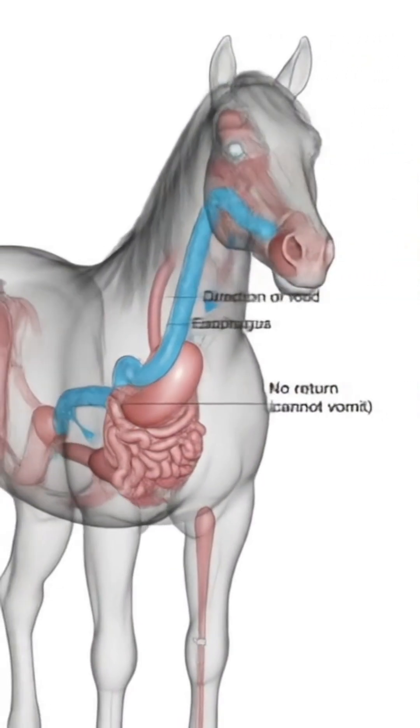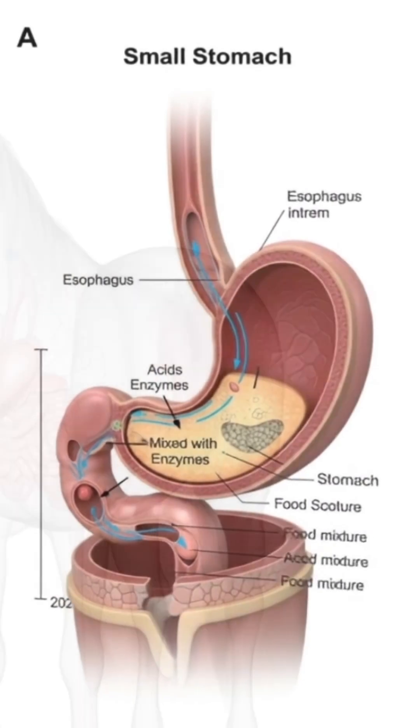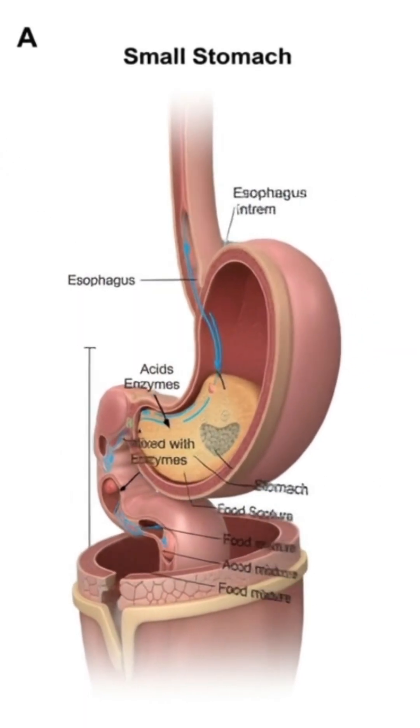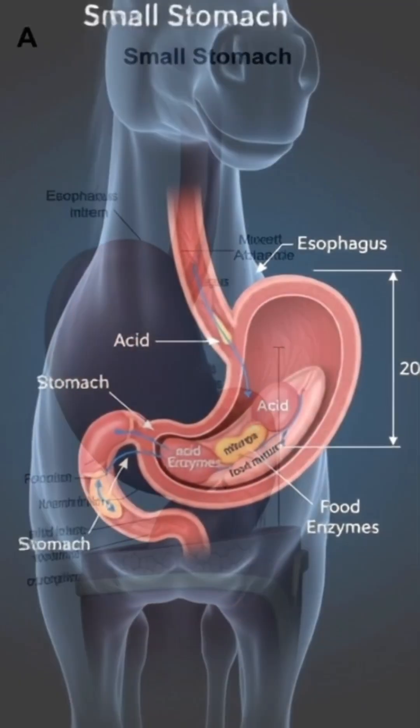The mouth. It all begins in the mouth. Strong teeth crush the food, while the tongue and saliva mix it into a soft, moist paste. This is the very first step, where digestion truly begins.